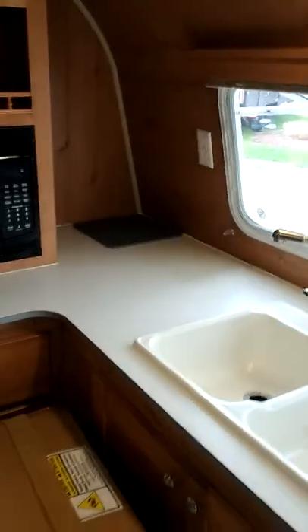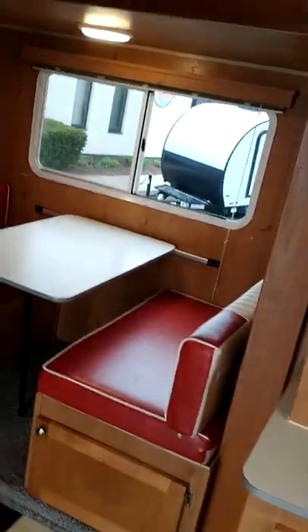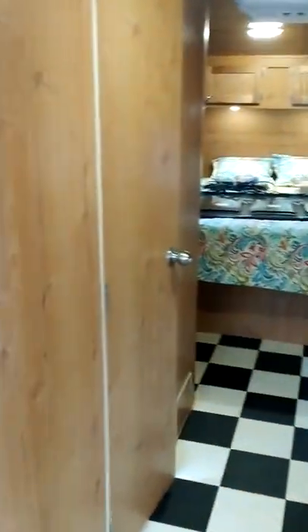Three burner stove. Nice split sink. Nice counter space. Love the booths — very cool. The woodworking on this is awesome.